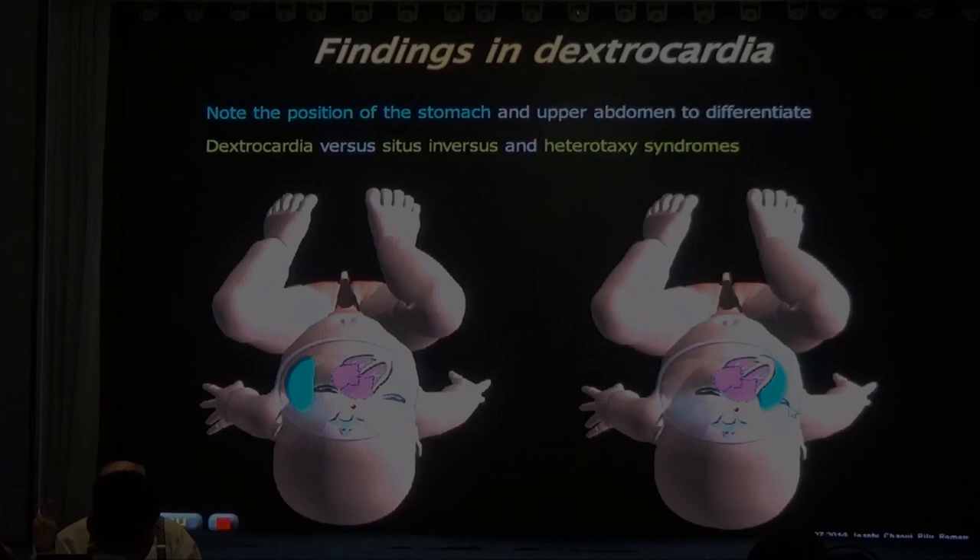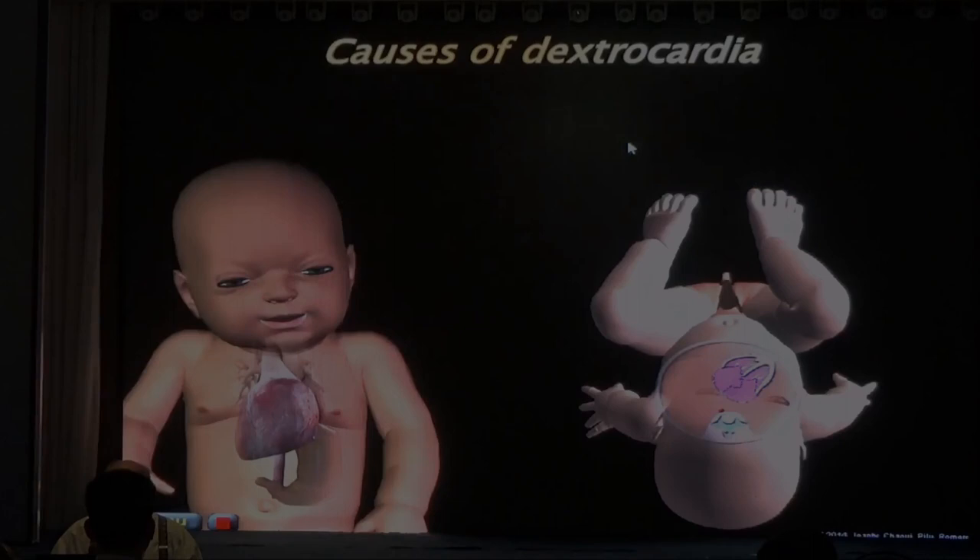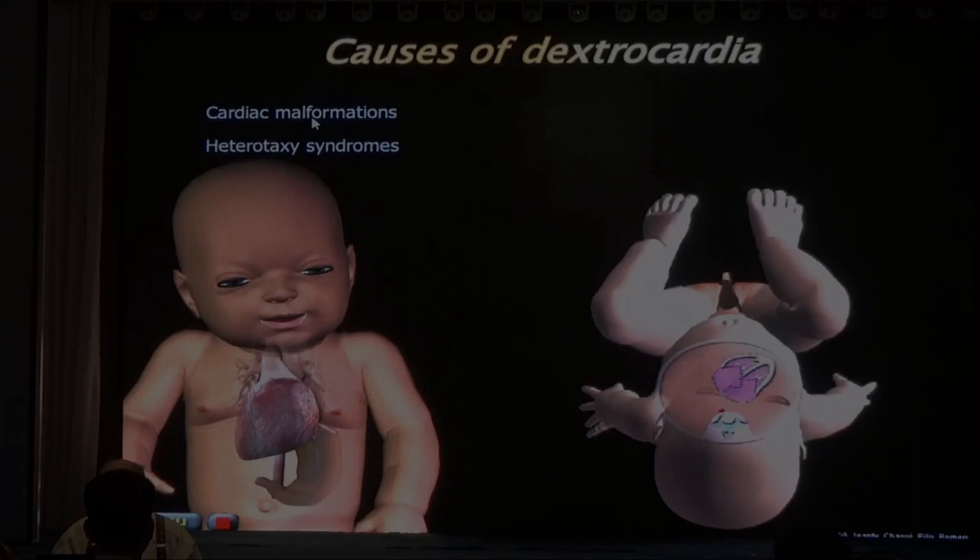Don't look just at the heart - also look at the stomach. You have to think about dextrocardia and situs inversus, but also think about the dextrocardia syndrome. Tomorrow we'll talk about dextrocardia syndrome. The causes of dextrocardia are cardiac malformation and dextrocardia syndrome.